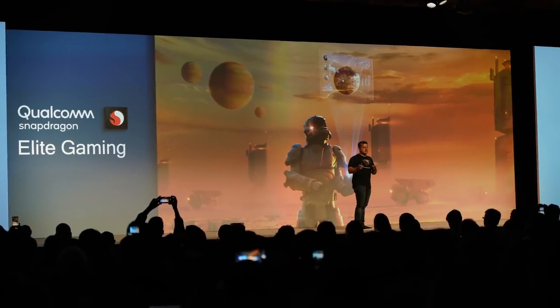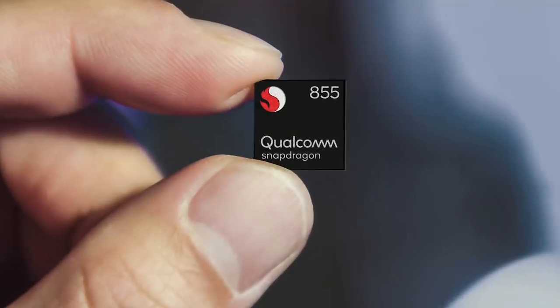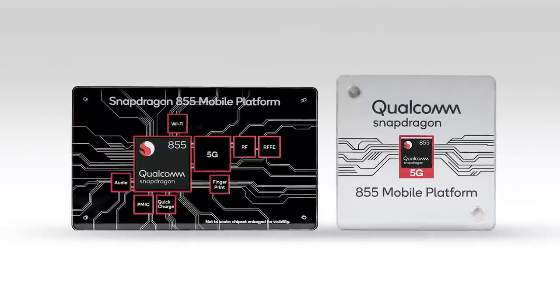I'm in Hawaii for the Qualcomm Snapdragon Tech Summit, which is an annual summit where they make a lot of cool announcements. This year they've already announced a 5G launch party and a new Snapdragon 855 mobile processor which promises to give us better, faster phones with elite gaming technology, smarter fingerprint sensors, and all sorts of cool stuff. But that's not what this video is about.